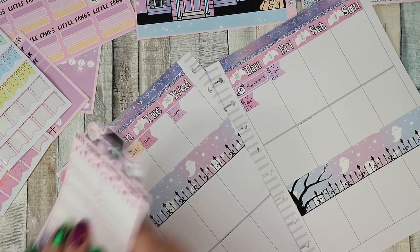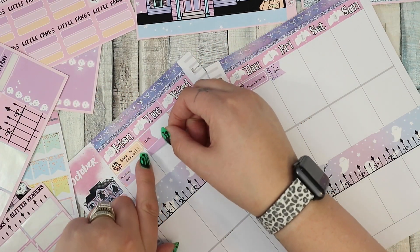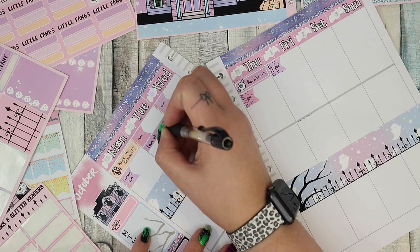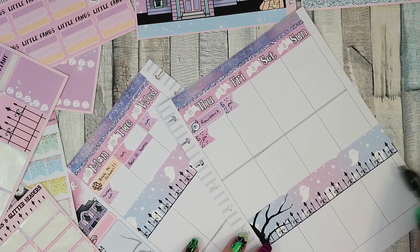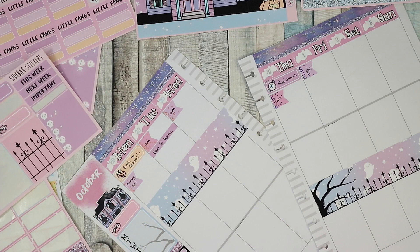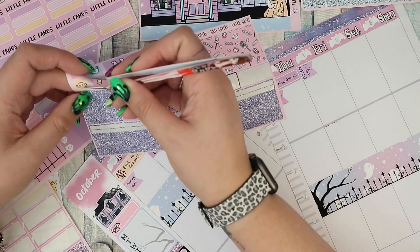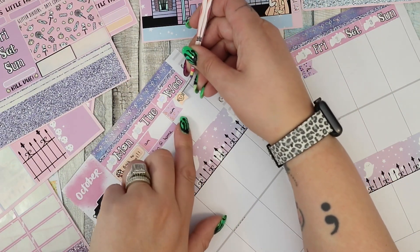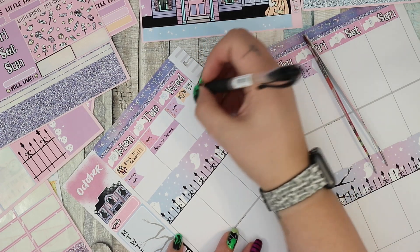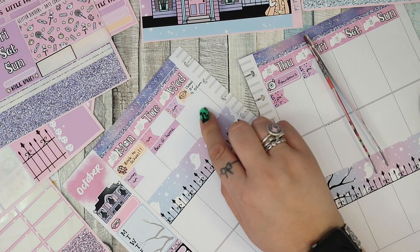Ben is at home on Tuesday, so I'm not going to mark when he goes to school, I'm going to mark when he's at home instead. That should keep me right for that. Wednesday there's actually quite a lot — Isaac has got a doctor's appointment, so I'll use one of these little flags. His appointment is at 9:50 and I'm going to take him out of school for that. And then under here it is the school disco.